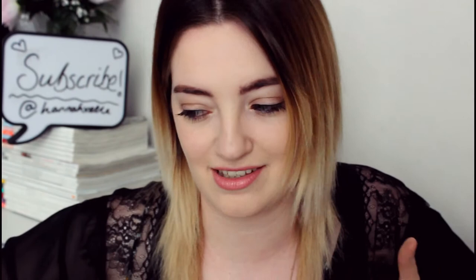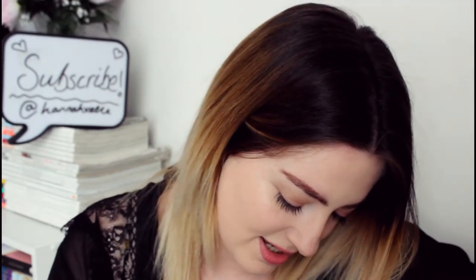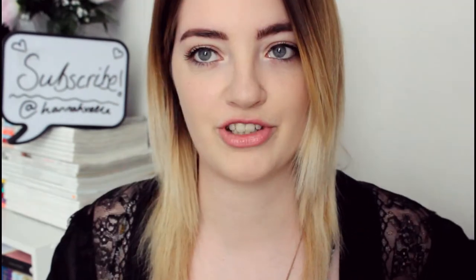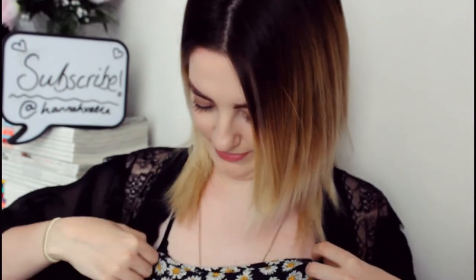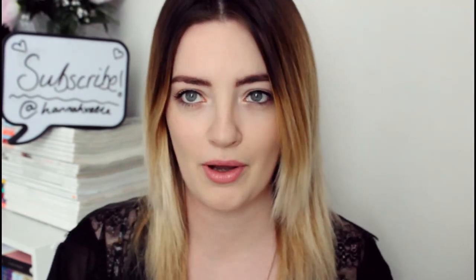I'm just testing Essence makeup. I've only tried a couple of things from Essence — one of their lip liners is my favorite in the world, that is 'Satin Mauve'. That lip liner is amazing, I love it, it's beautiful. Just to clear a few things up: I'm not wearing a dressing gown, it is actually a kimono. I do have a top on but it's a little bit low, so I am wearing appropriate attire.